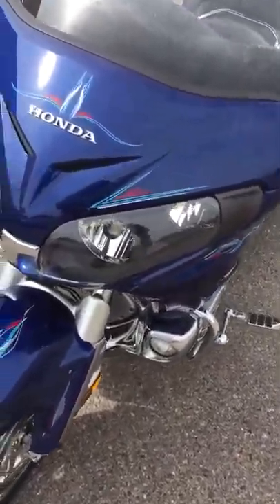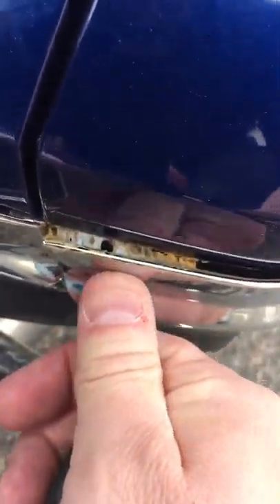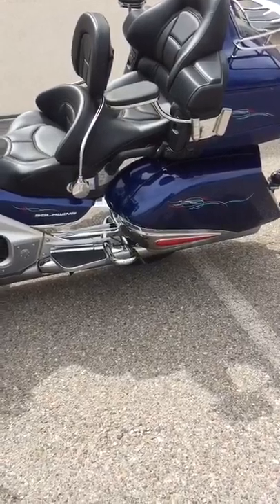The other flaw on this bike is on the left-hand side. It looks like this chrome is coming undone and they've tried to glue it or something like that. That's the chrome on the lower saddlebag.